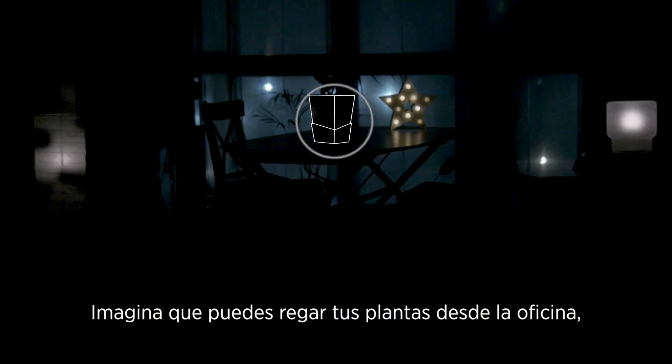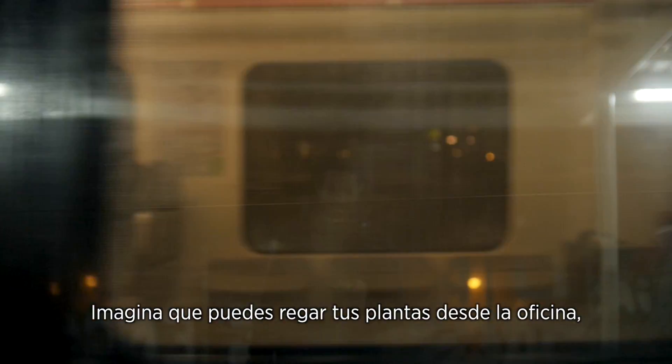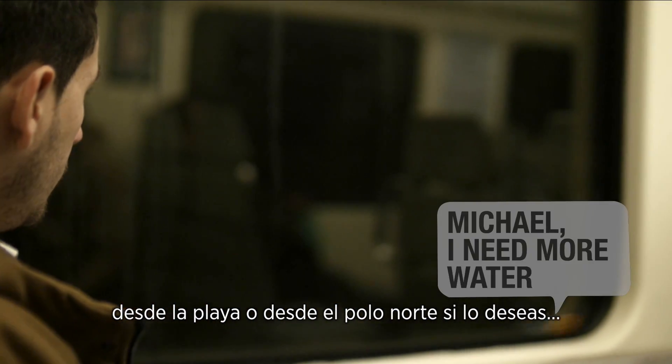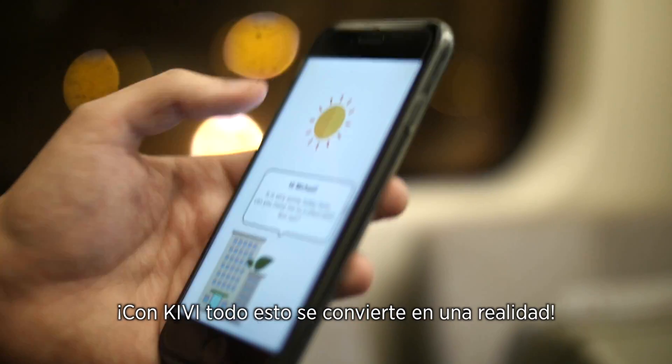Imagine watering your domestic plants from the office, from the beach or even from the North Pole if you wish so. With Kiwi, all of that becomes a reality.